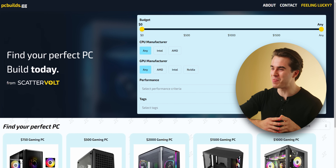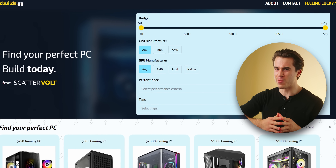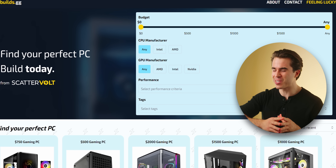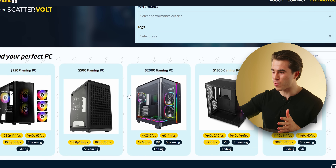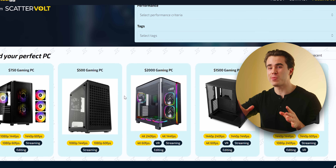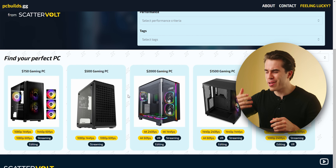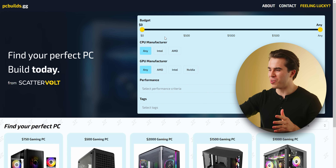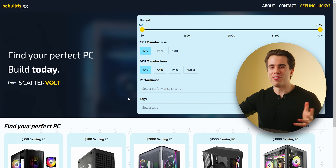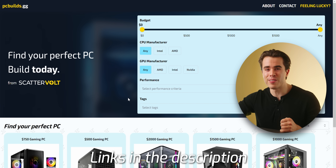Fortunately, I've got a pretty neat website to help us out — it's not a sponsor, but it is pcbuilds.gg, a cool little website I've been working on with some buddies for the last six months. This will be really nice in helping show you the most up-to-date best PC builds I recommend within a certain month, and I'll have it linked in the description below along with these PC builds.